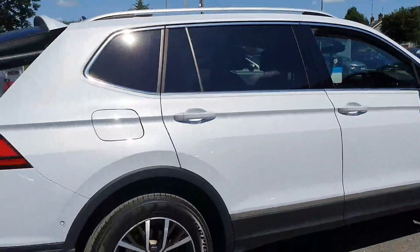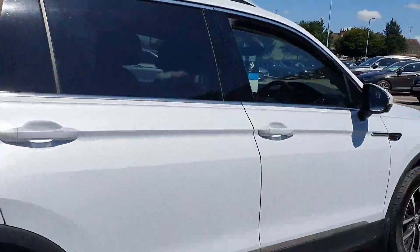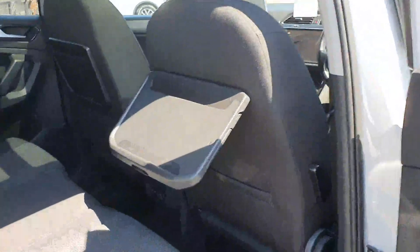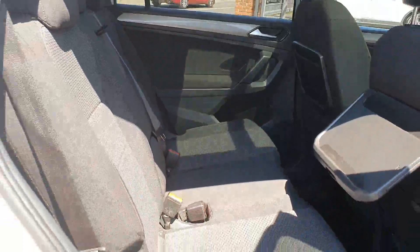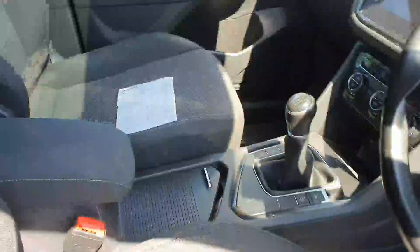This is a one-owner vehicle and it has a full service history. In the rear you'll note that there is full isofix, folding tables, and sliding seats. The car is keyless entry and has power windows front and rear, height adjustable seats, and a full Volkswagen multimedia system.